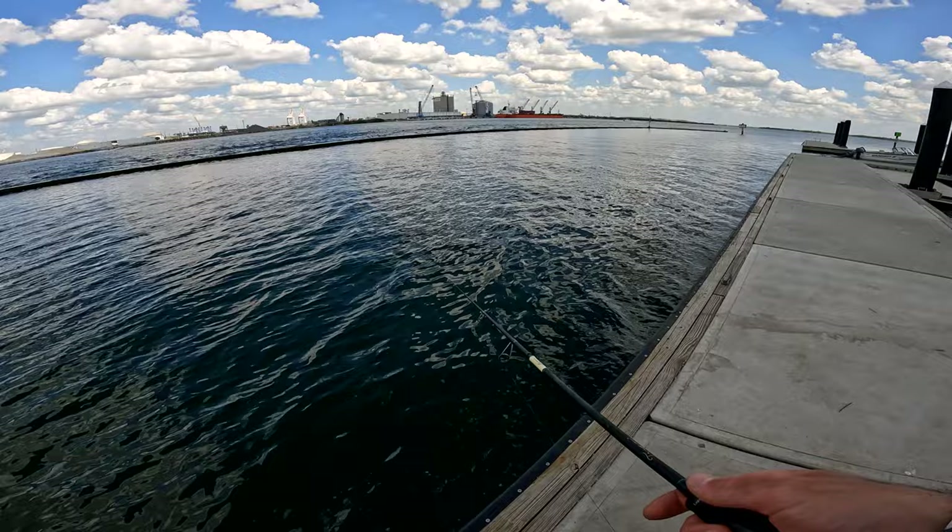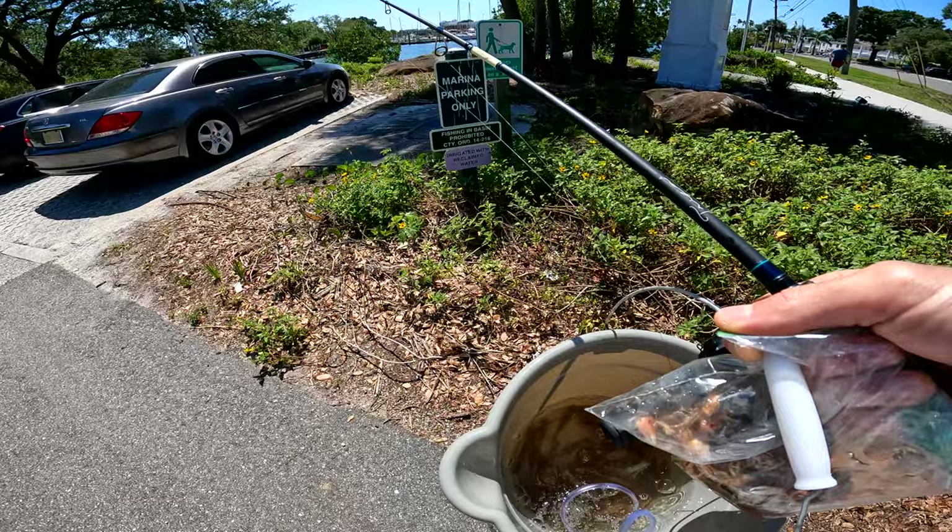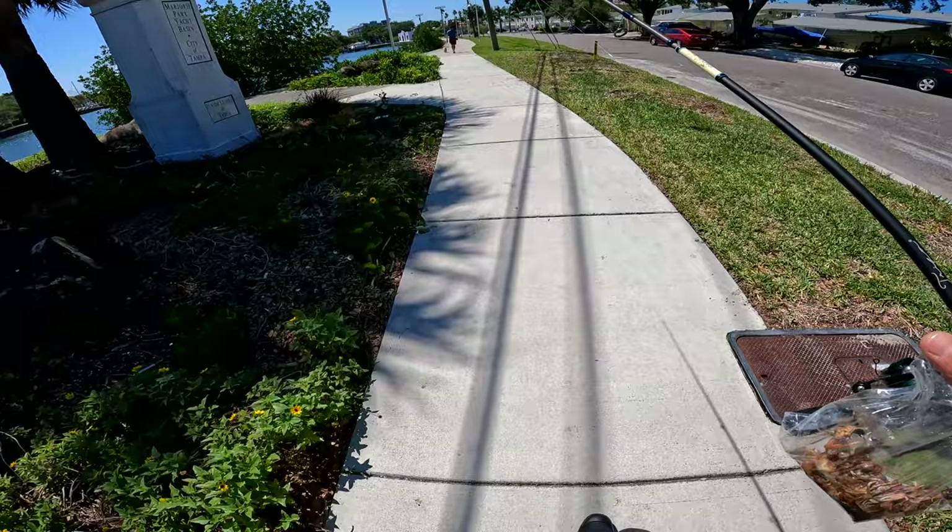I found the shore fishing in Tampa to be kind of tricky. I tried artificial lures for a while and I could see fish pretty much everywhere at all the spots with my polarized glasses, but I couldn't get them to hit artificials. So I went and got some live crabs, an aerator bucket, and some shrimp — and I started catching fish. My immediate impression of Tampa, Florida is that it's kind of a bait town. You need bait to catch fish.